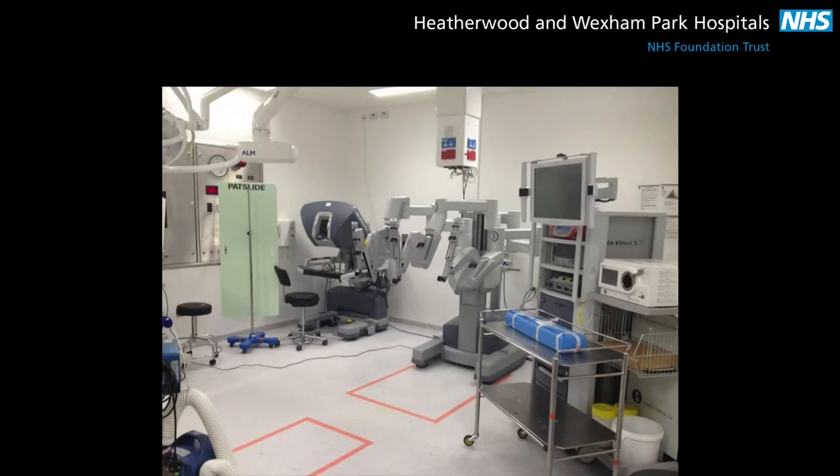This is our robotic operating theatre at Wexham Park Hospital. We have the most advanced da Vinci SI robot with surgeon console, patient cart and stack system.